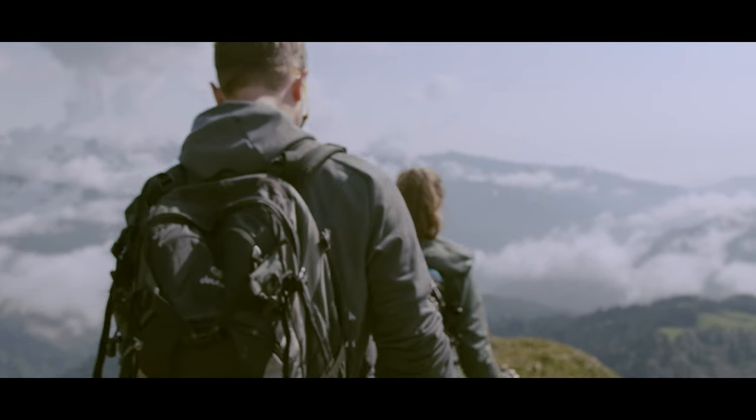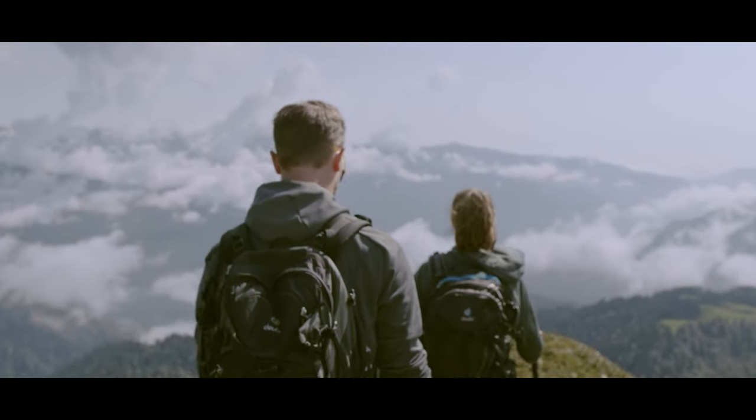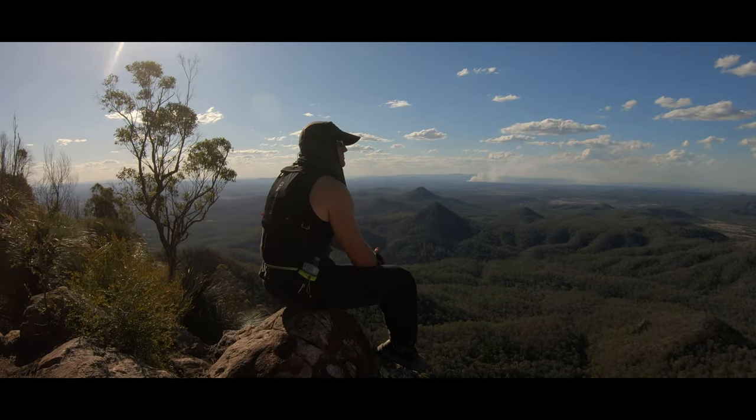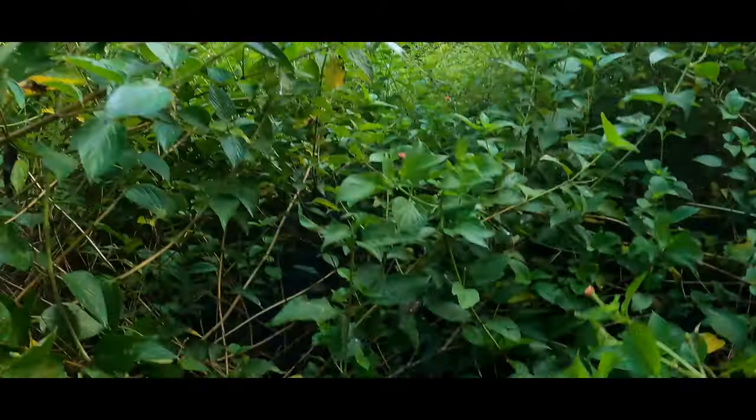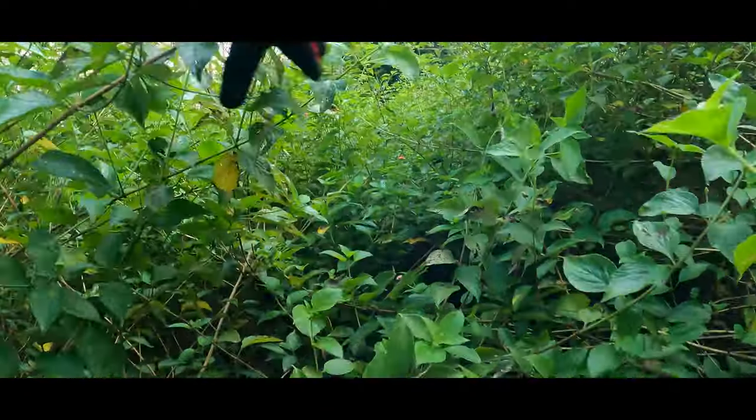So you're into hiking, right? But what kind of a hiker are you? Do you like to prepare and plan your hike? Or are you a fly by the seat of your pants, let's just see where we end up type of hiker?